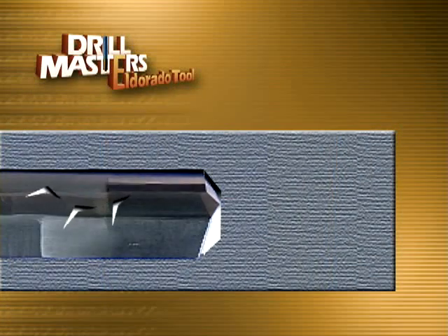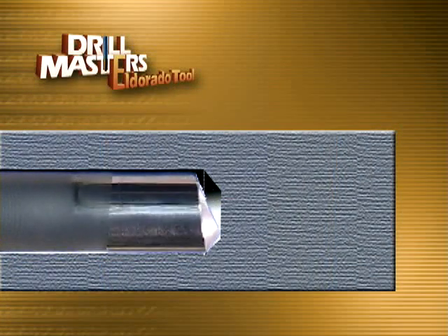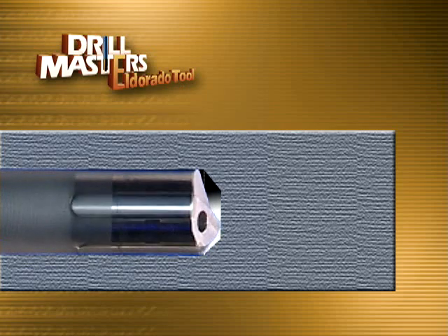The drill tip's cutting edges produce thin, curled chips that are carried along the shank by the high pressure coolant and deposited into a chip box.